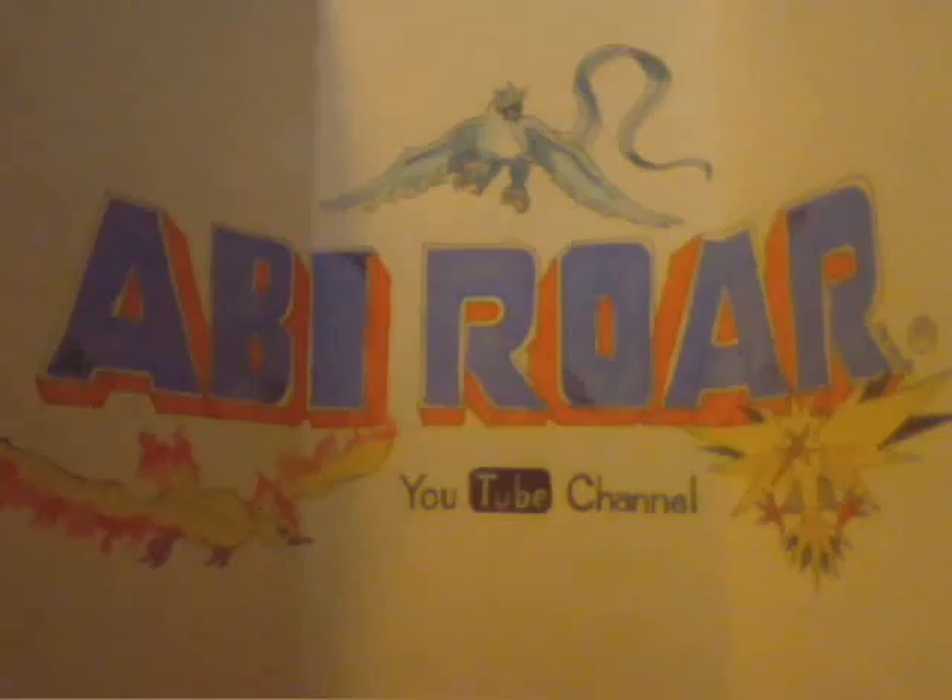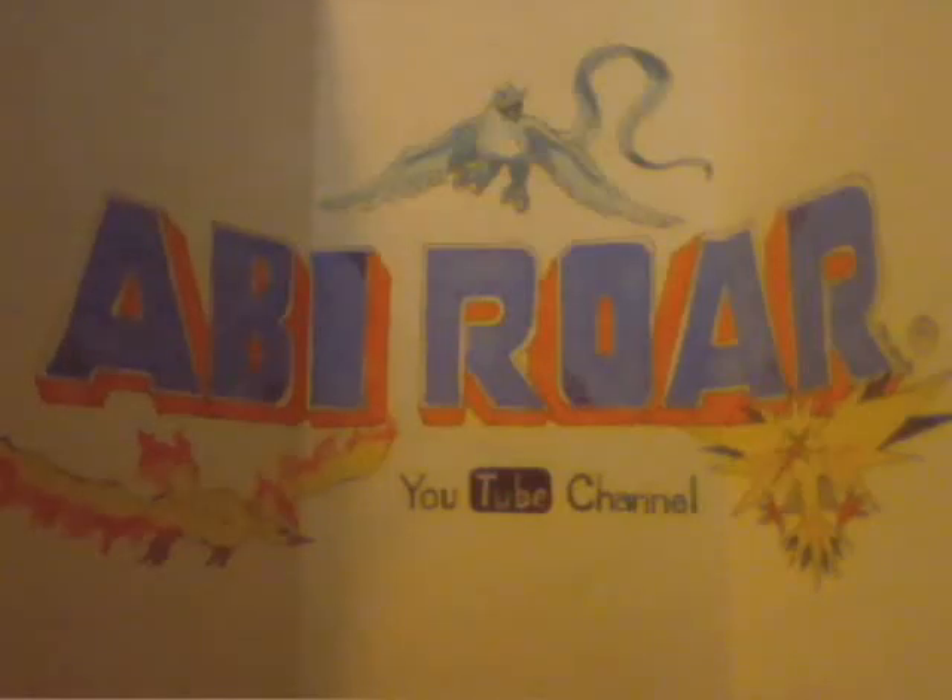Hey guys, I got a trade in the mail and it is from Shaman1991, and it's got this adorable little Hello Kitty sticker. Surprisingly, this is our first trade that we've ever made. It's hard to believe with both of us being around so long.